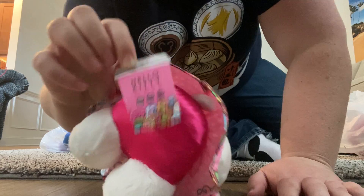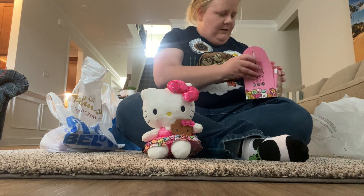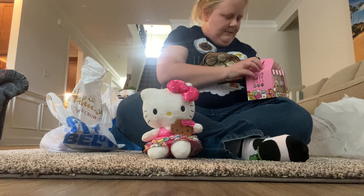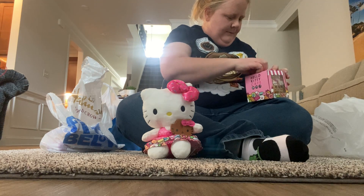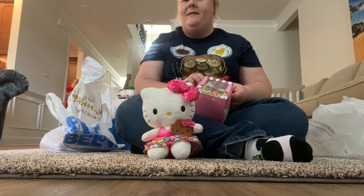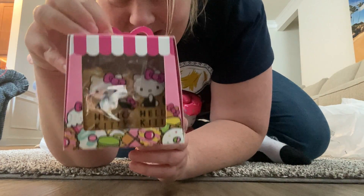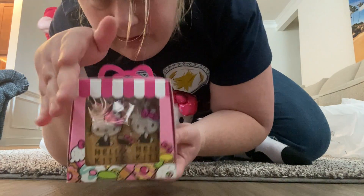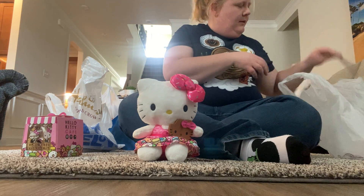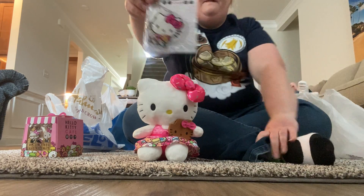We also got these — they're new this year — these are the madeleines, the sponge cakes that look like shells. They come in this cute little container and they're individually wrapped. We also got the Hello Kitty Cafe acrylic dress keychain.